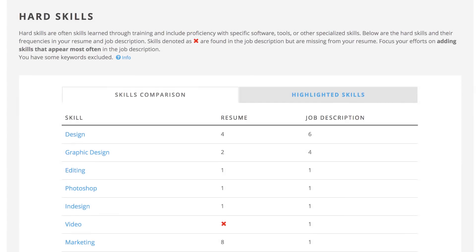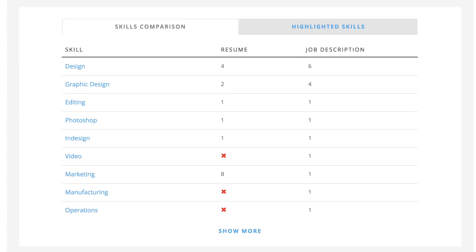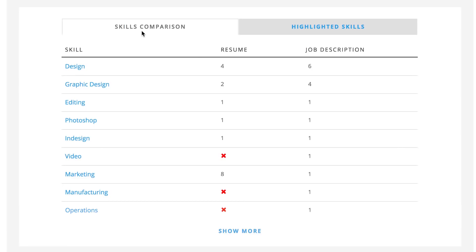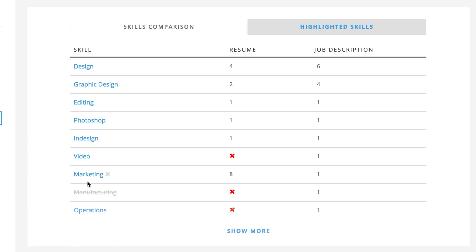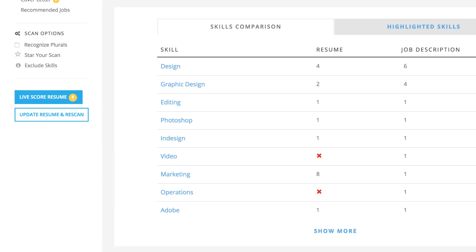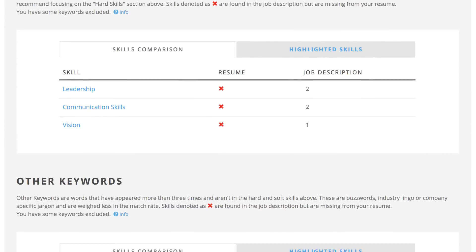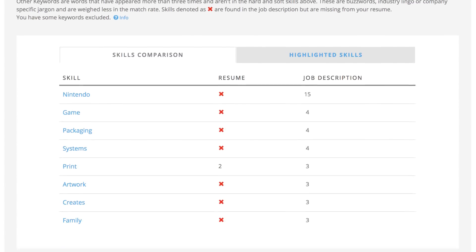The hard skills section is where you should spend the majority of your time. These keywords correspond directly with essential job duties and tend to serve as important search terms for recruiters. Focus on skills that appear most frequently in the job description, adding them to your resume in the same tense or word form. Click on any skill to see the context in which it's used in the job description. If an irrelevant skill pops up, click the X next to the keyword to remove it from the report, then click Refresh Scan to see an updated score without using up one of your free scans. Prioritize hard skills over soft skills and other keywords, as they are more likely to be used by recruiters as search terms.